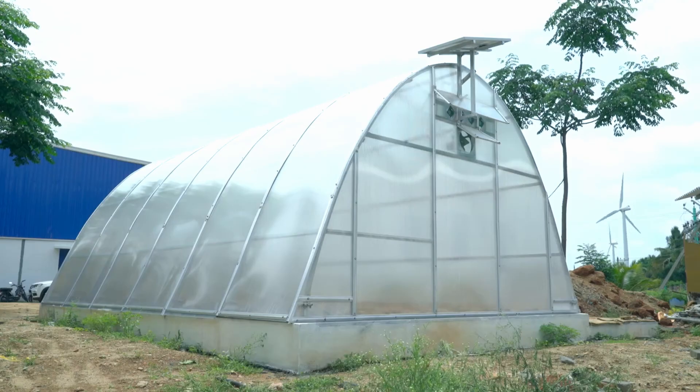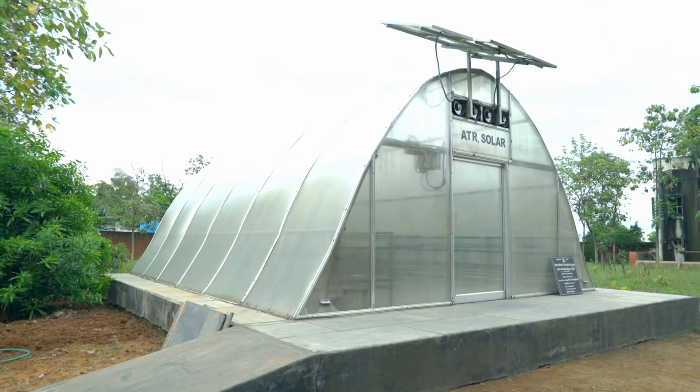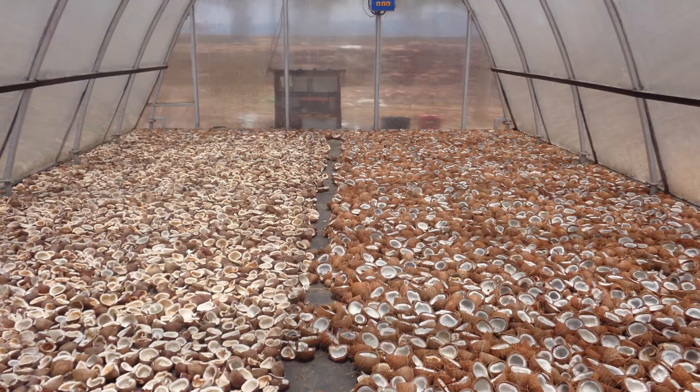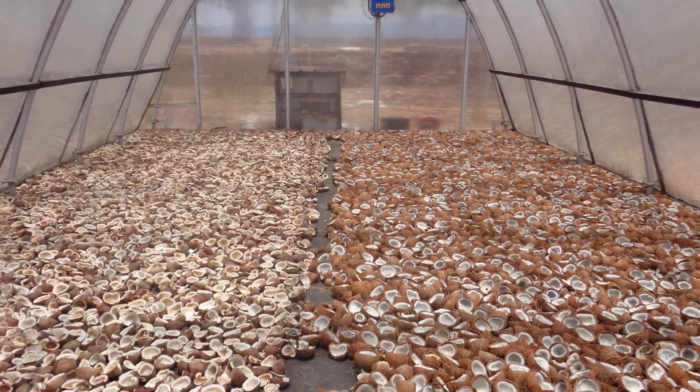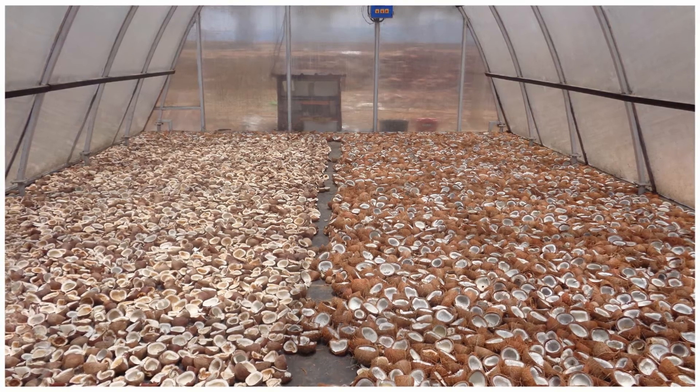By drying agricultural produce using solar dryers, reduction in post-harvest losses, time taken for drying, and labor savings are achieved. As the produce is dried in a hygienic natural manner and fungal infection is avoided by controlling temperature and humidity, the quality of dried produce is improved.